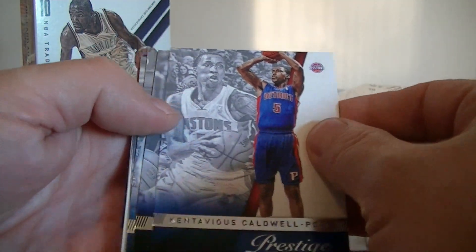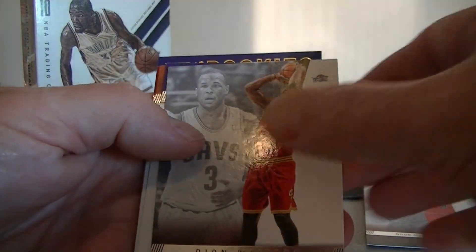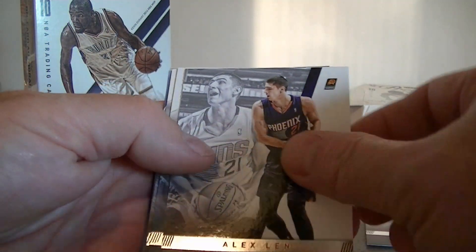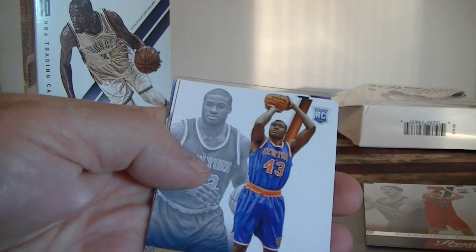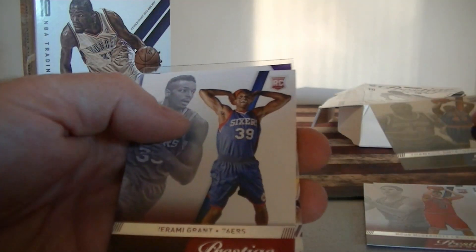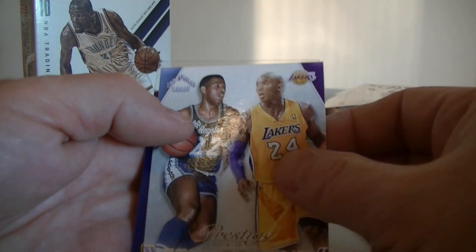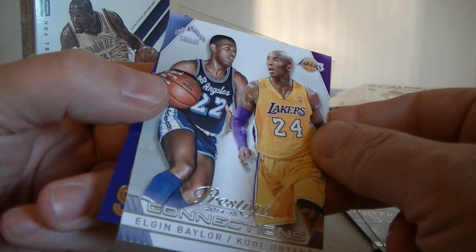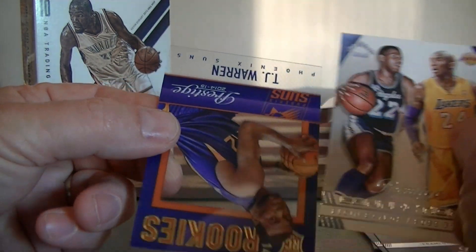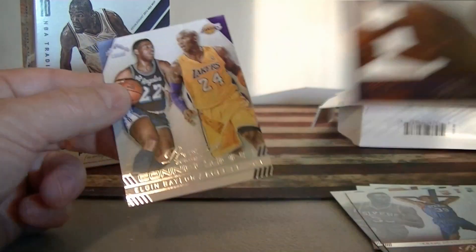Alright, let's get looking for Wiggins. Schroeder, Schroeder, Edipo, Dion Waiters, Rudy Gay, Alex Lin. Tombo for the Nets rookie card. Jeremy Grant rookie card. We've got Connections: Baylor and Kobe Bryant — that's pretty cool. And guess who I got again? TJ Warren. Starting my TJ Warren collection here.